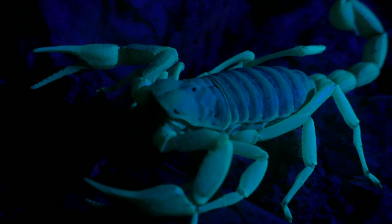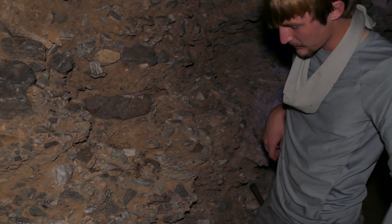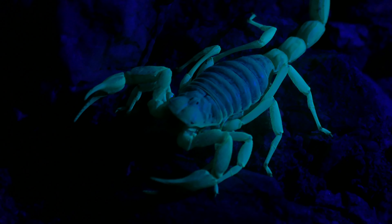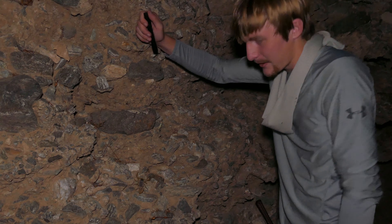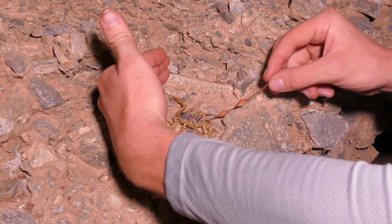While searching for scorpions, we got to come across some really cool creatures, and we finally found the giant scorpion we were looking for. Look at how much he stands out — glowing a nice green coloration! This is actually our target species: the giant desert hairy.